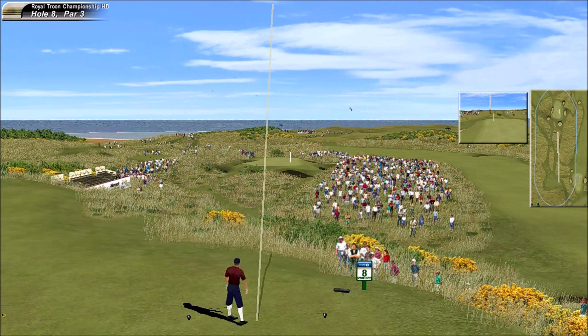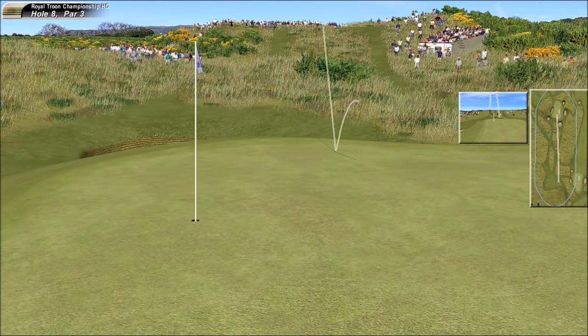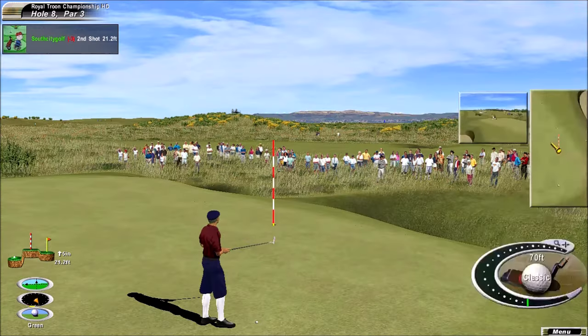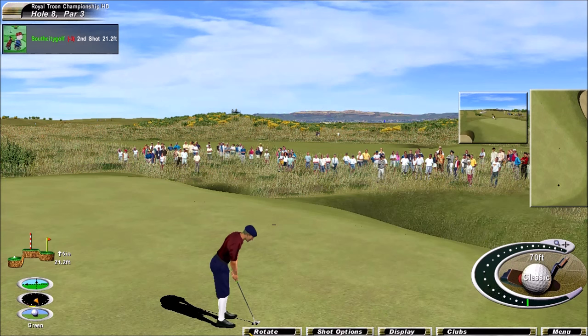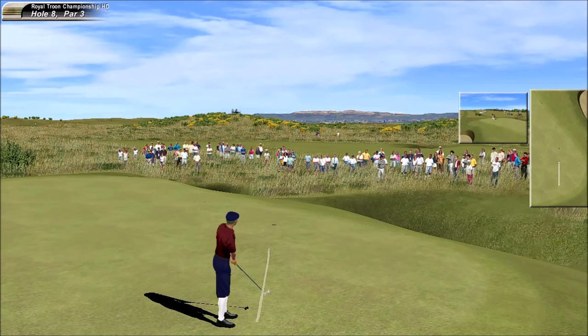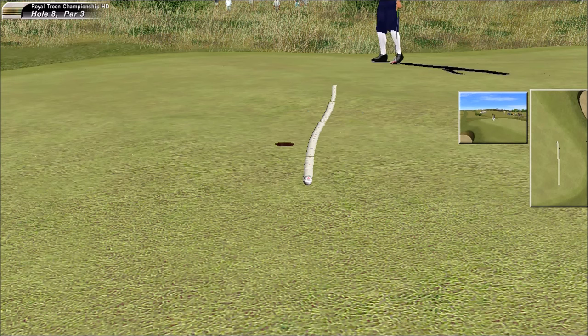Look at the wind knocking that down. That's okay, looks like an easy three. Should be a little bit right to left up the hill. He looked up early there — maybe a little anxious. That leaves a tricky little putt.